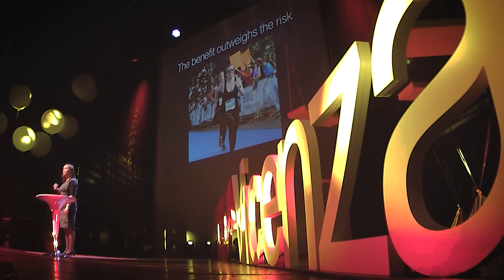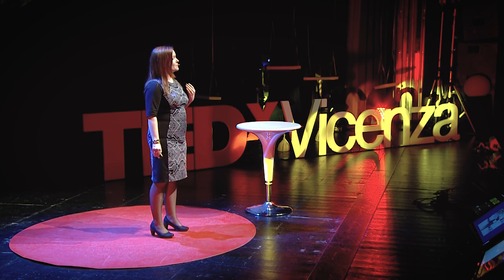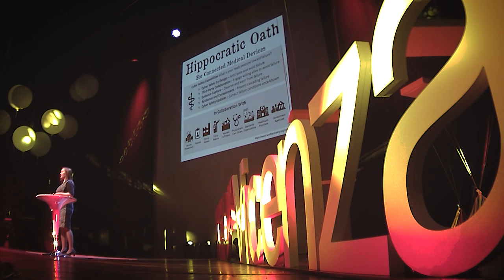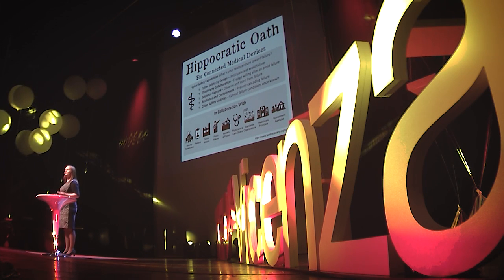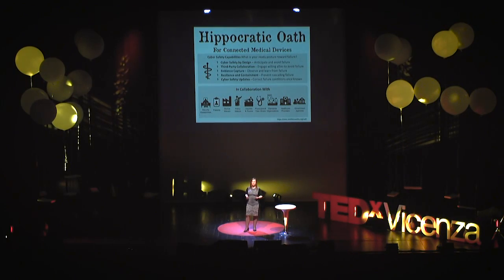I'm lucky because technology saved my life. I probably would not be here today if it wasn't for the pacemaker. The decision to implant a medical device is also a risky one, but in my case, the benefit of having the device clearly outweighs the risks. In my spare time, I am volunteering for a grassroots organization called I Am The Cavalry, focused on issues where computer security intersects with public safety and human lives. We work to improve the visibility and awareness of these issues while preserving trust. Recently, we published the Hippocratic Oath for Connected Medical Devices — five steps that we want vendors to implement and adopt to make them more secure for the future.